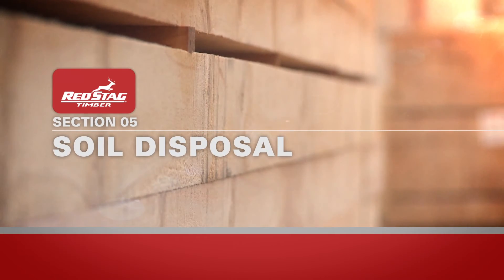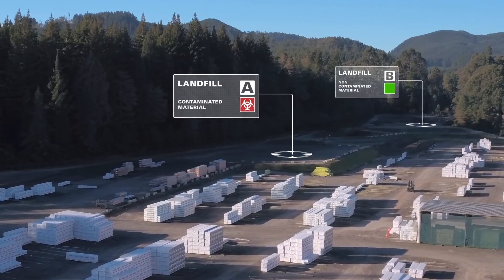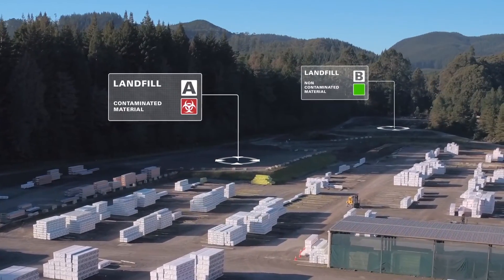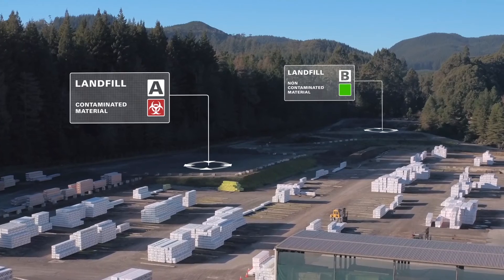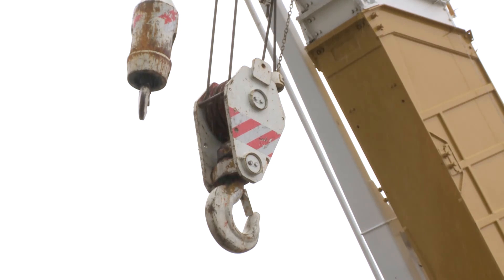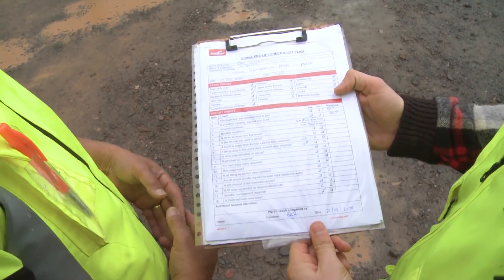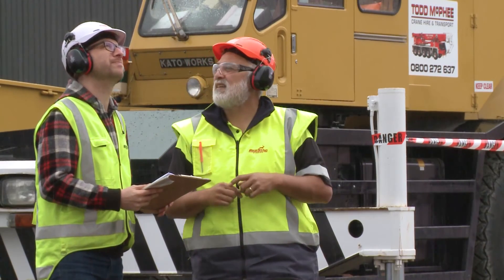Red Stag operates two separate landfills. Landfill A is for contaminated material and Landfill B is for non-contaminated material only. Red Stag has to comply with strict council requirements for operating these landfills. Before disposing of any material on site, please check with your Red Stag supervisor. Crane work is another high risk activity that requires careful management. A documented work plan is required which includes a lift plan, job safety analysis, and evidence of certified operators and dogman. Ensure a traffic management plan is also in place.